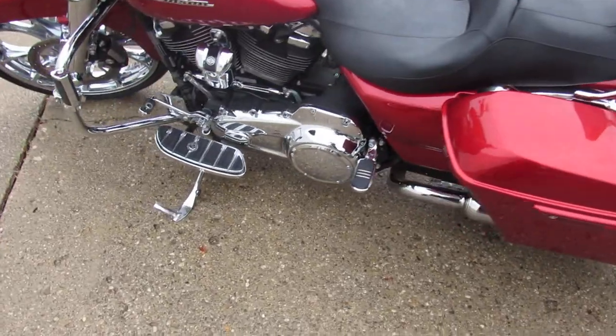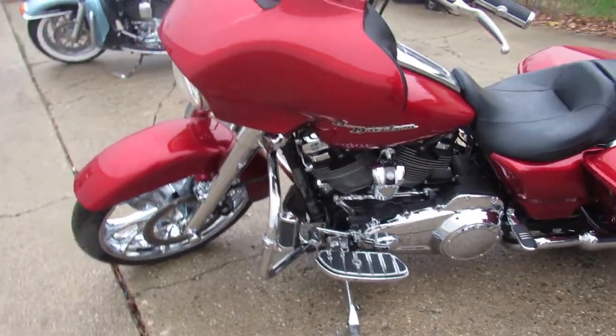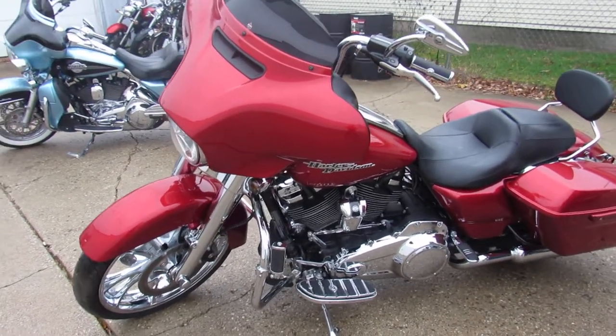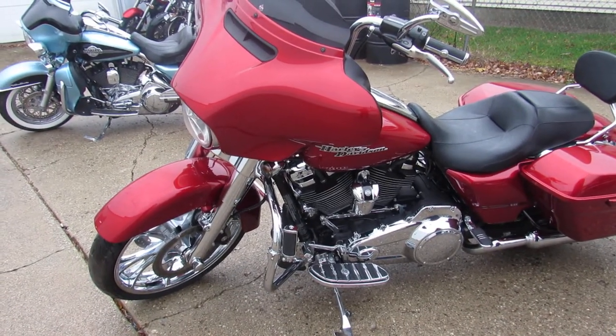It's got a dual Kirkland exhaust — it sounds great, guys. This one's just been serviced and it's ready to go. Don't miss it — 810-648-9500.